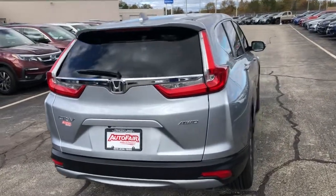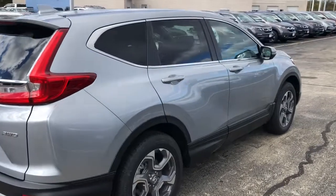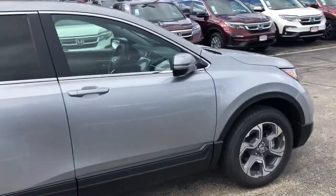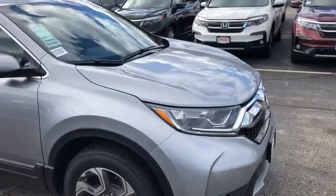My number is 603-674-2248. Once again, my number is 603-674-2248. Please give me a call, and if you're moving forward with this purchase, I can get you in and out in an hour. Thank you.